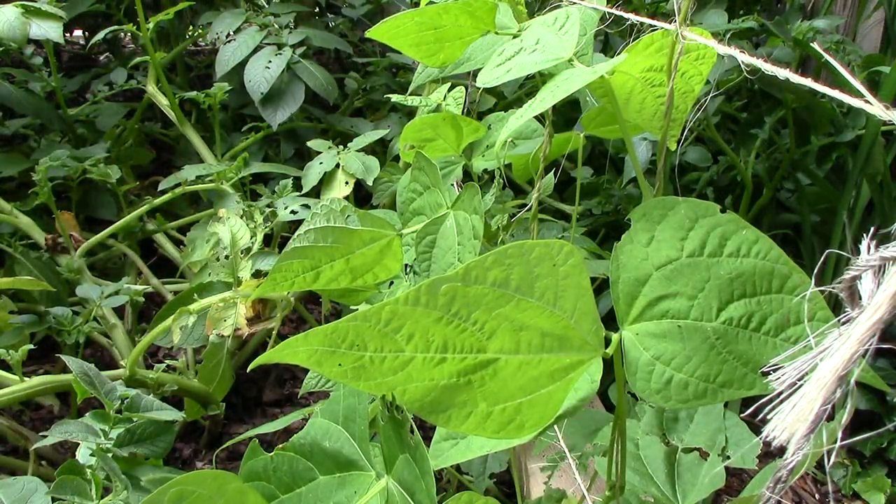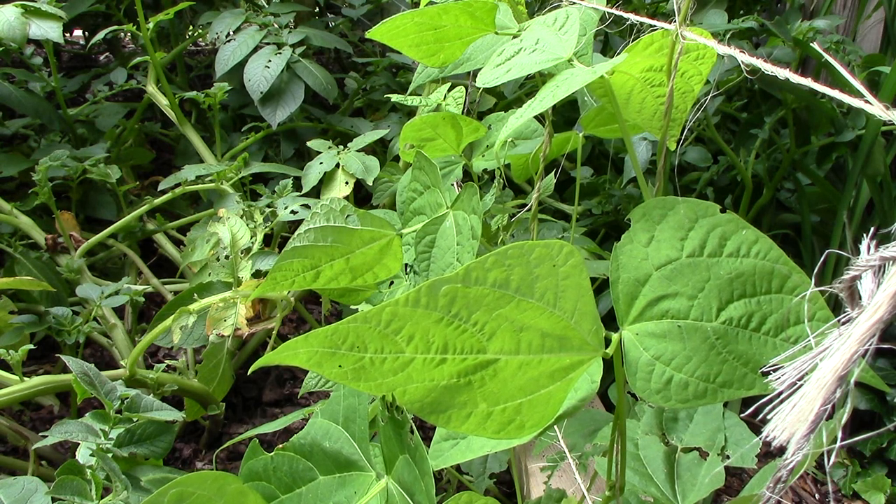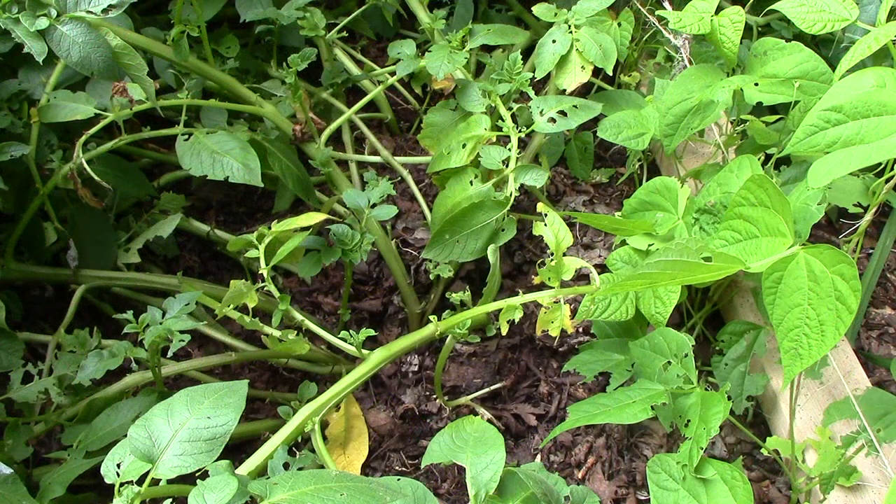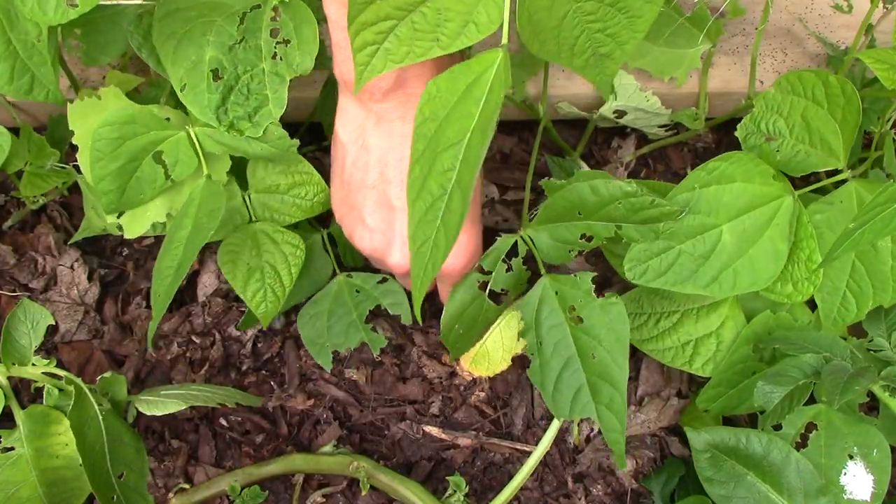The Kentucky pole beans were set back by insect damage and poor planting on my part. I planted them on the edge of the potato bed but too close to the potato plants, which grew very quickly and shaded out the beans. Now that the potato plants are starting to topple over, the pole beans are getting the sun they need and are starting to climb their trellis. I'll plant a few more seeds to ensure an ample harvest.